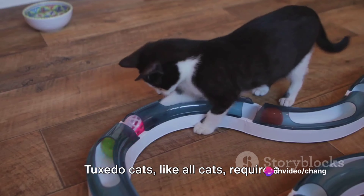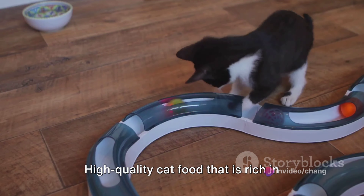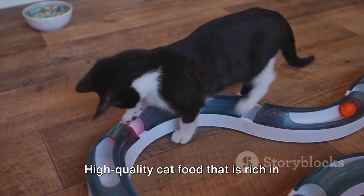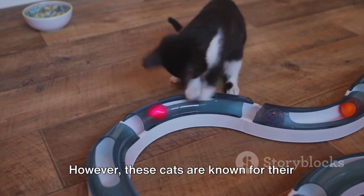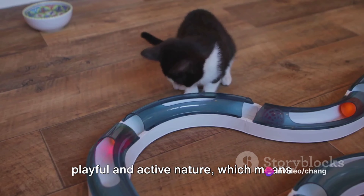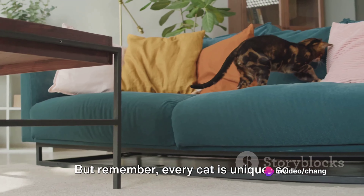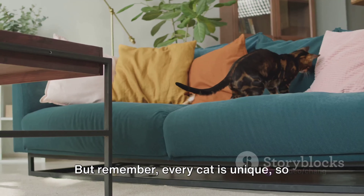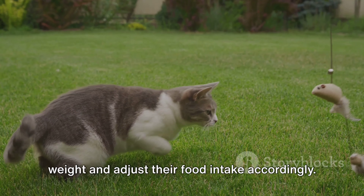Now let's move on to feeding. Tuxedo Cats, like all cats, require a balanced diet to maintain their health. High-quality cat food that is rich in protein should be the mainstay of their diet. However, these cats are known for their playful and active nature, which means they may require a little more food than your average cat. But remember, every cat is unique, so it's essential to monitor your pet's weight and adjust their food intake accordingly.